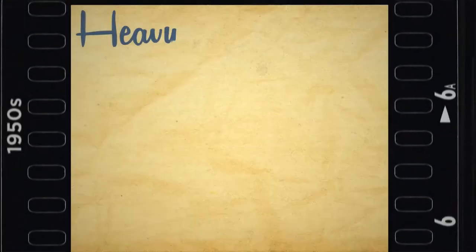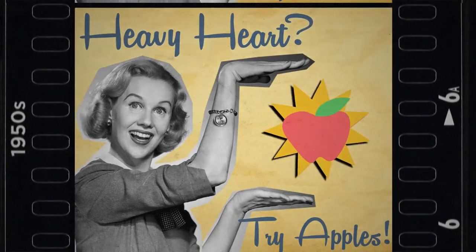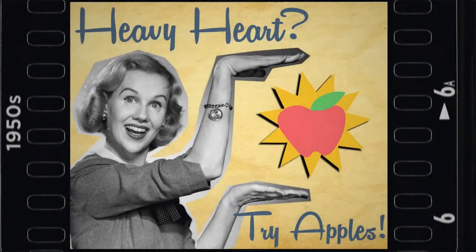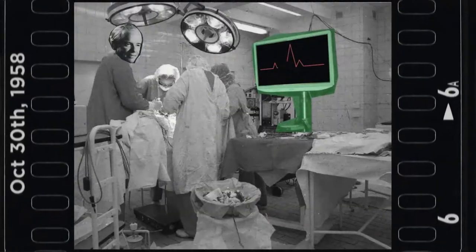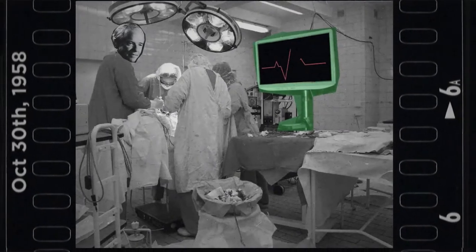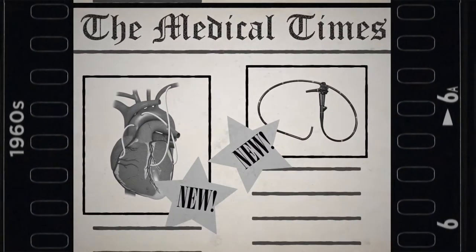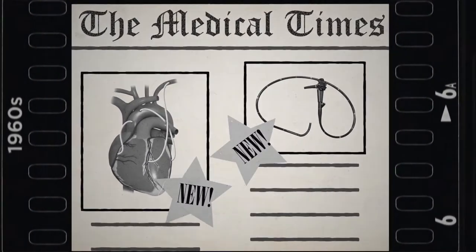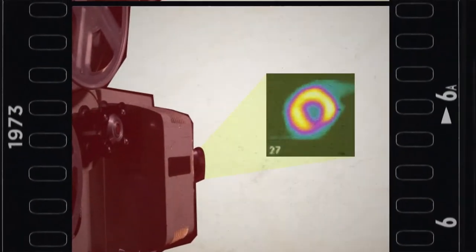Later 1950s: the Framingham Heart Study identifies saturated fat as a cause of heart disease, with first attempts at urging Americans to change their diets for better heart health. October 30th, 1958: the first coronary angiogram is accidentally performed by cardiologist F. Mason Sones. 1960s: first usages of endoscopes and bypass surgery. 1973: first myocardial stress perfusion imaging is performed using potassium-43 radioactive tracers.